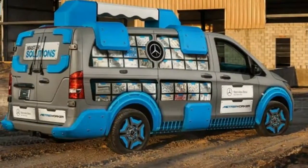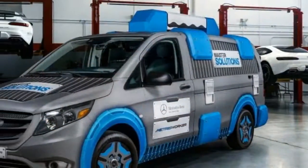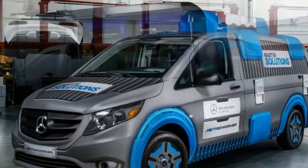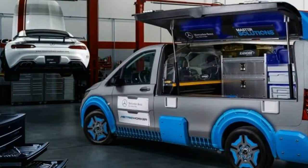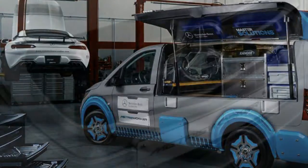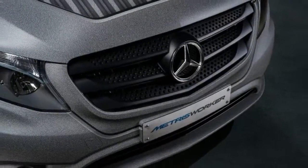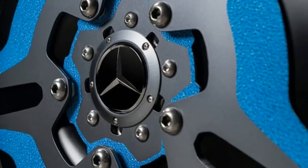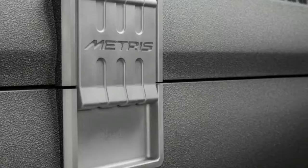When we heard Renntech had turned its attentions to the Mercedes-Benz Metris van, we expected something extreme and maybe exciting. The Florida-based aftermarket tuner made its name building ridiculously quick variants of Mercedes-Benz and AMG cars and has since used its expertise to create a couple of impressive one-off Mercedes-Benz vans, including the Sprinter Extreme concept from last year's Chicago Auto Show and the Metris-based flared DJ van from the 2014 SEMA Show.